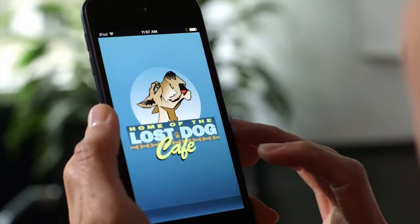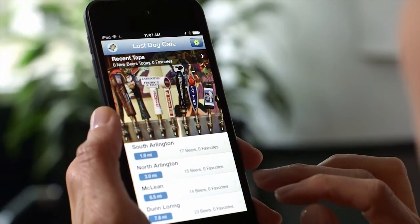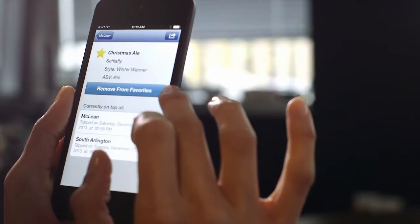The Lost Dog Cafe mobile app allows patrons to search and receive real-time information about craft beer available via mobile devices, instantaneously answering the question: what's on tap?